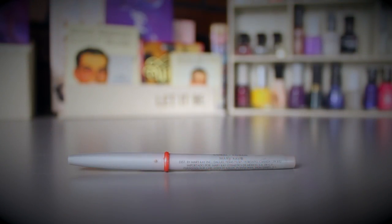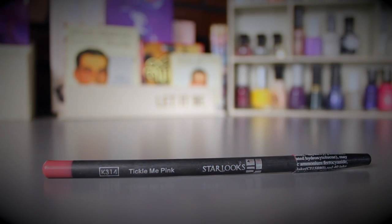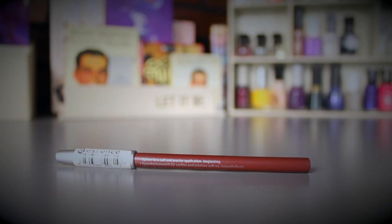For lip liners I have three to go with this week's lip products: the Mary Kay Lip Liner in Coral, the Starlooks liner in Tickle Me Pink — which is what I have on my lips right now — and the Essence Lip Liner in Soft Berry. I love these three and I'm making more of an effort to pair lip liners with my lip products because I like the look it gives.